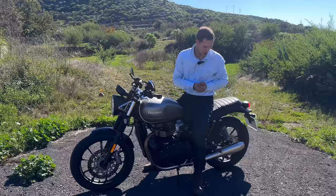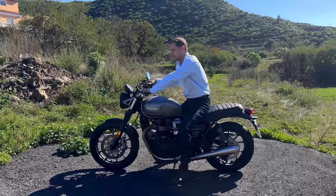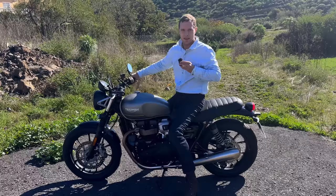Two things quickly: the exhaust note. First, the visuals — I touched on it before but they are beautiful exhausts, really works of art. Looks-wise I wouldn't change a thing. And sound-wise — listen to that.